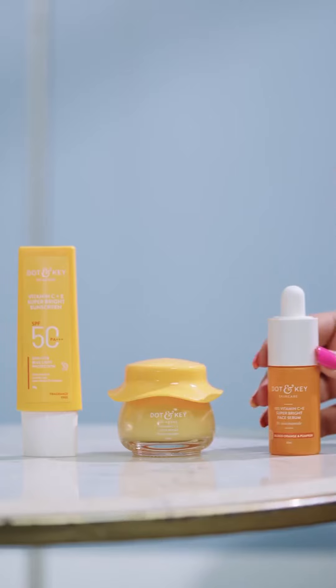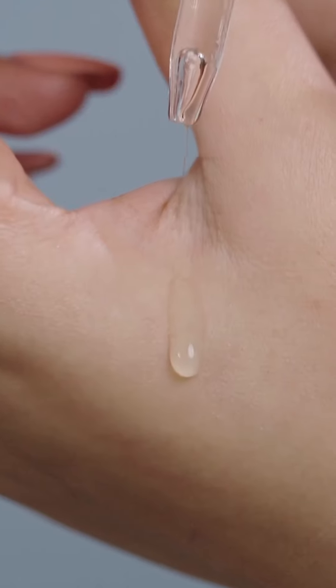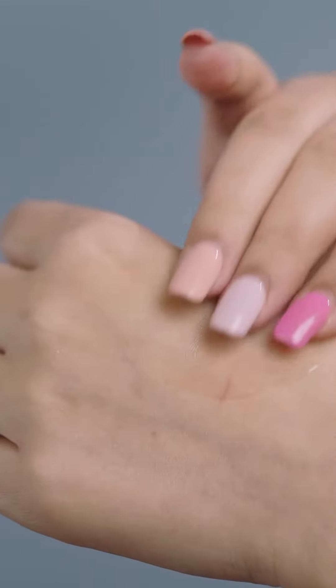First, I use the 10% Vitamin C Serum to enhance glow and re-energize my tired and grumpy skin. It's so lightweight, oil-free and quick-absorbing — makes my skin feel at peace.